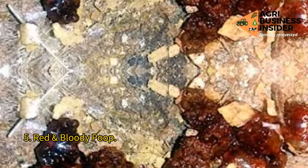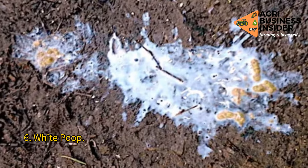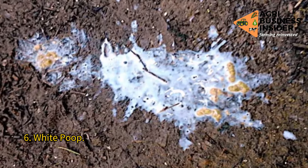6. White poop. Possibly caused by food digestion problems, bacillary white diarrhea disease, stress, coccidiosis, or fungal and viral infections.